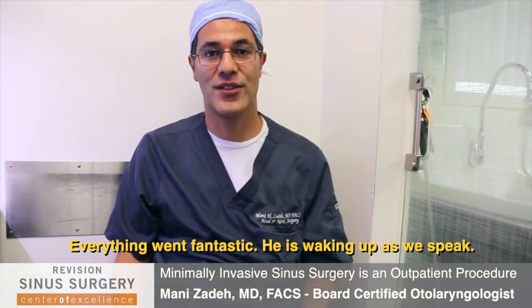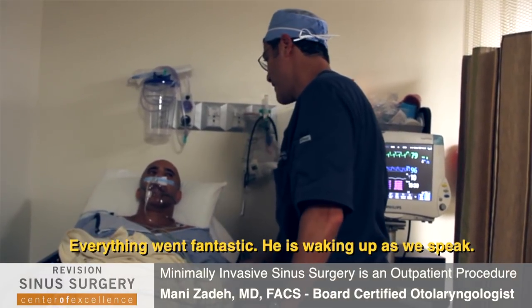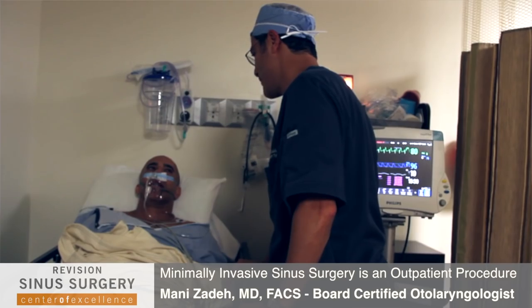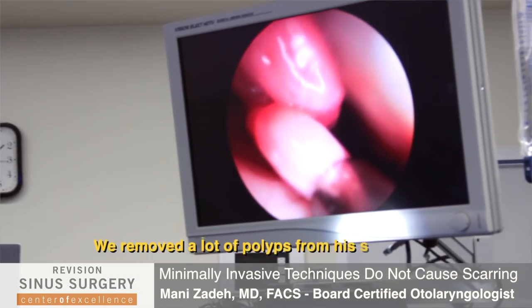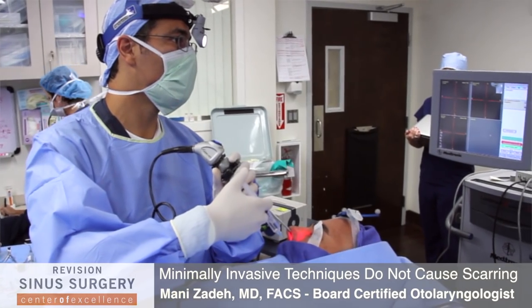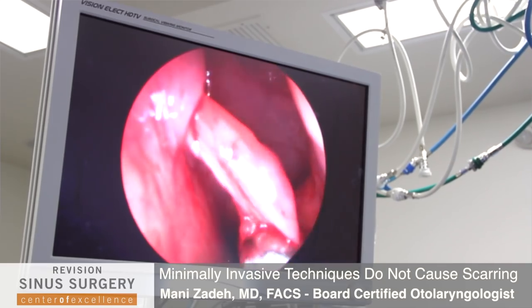We just finished the surgery on our patient and everything was fantastic. He's in the recovery room waking up as we speak — everything was terrific. He had a lot of infection and polyps everywhere, and we removed polyps from all the various sinuses. In addition, we were able to straighten the septum and reduce the turbinate, so now he'll breathe much more clearly.